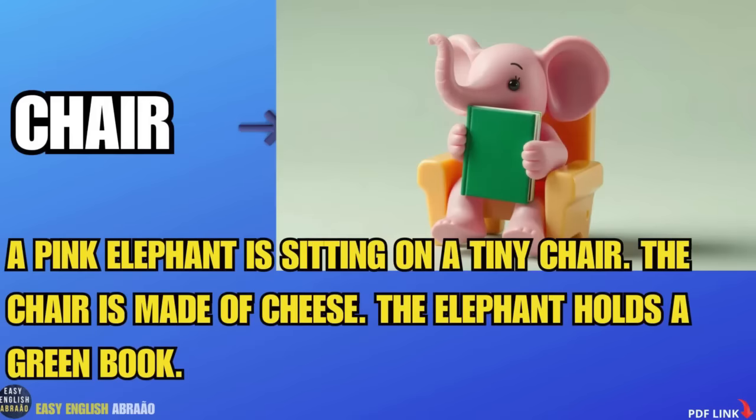A pink elephant is sitting on a tiny chair. The chair is made of cheese. The elephant holds a green book.